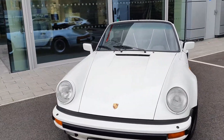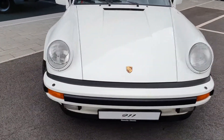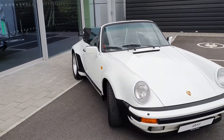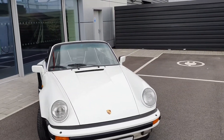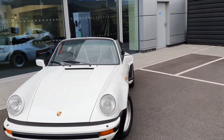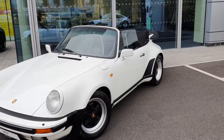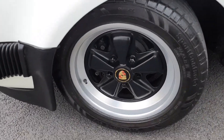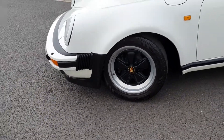Headlights there at the front, Porsche badging, and your rear reflectors. Really nice looking car, a really clean example. The car originally came from the UK. You've got the 911 wheels there — 16 inches.